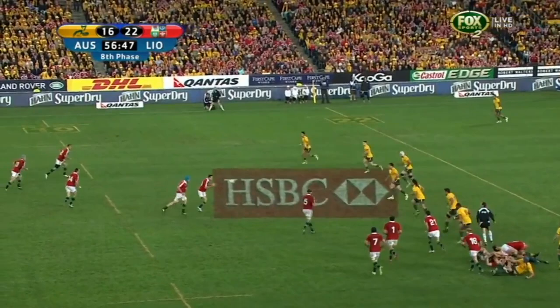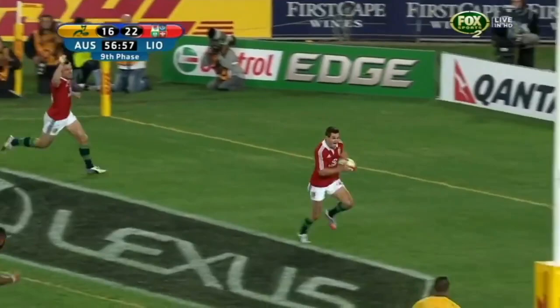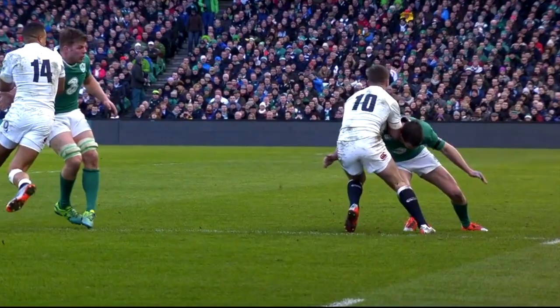Murray, Sexton, Bowe, and Davies — Davies gets his hands free. Halfpenny dummies, and there is Sexton, Jonathan Sexton! A brilliant try for the British and Irish Lions.